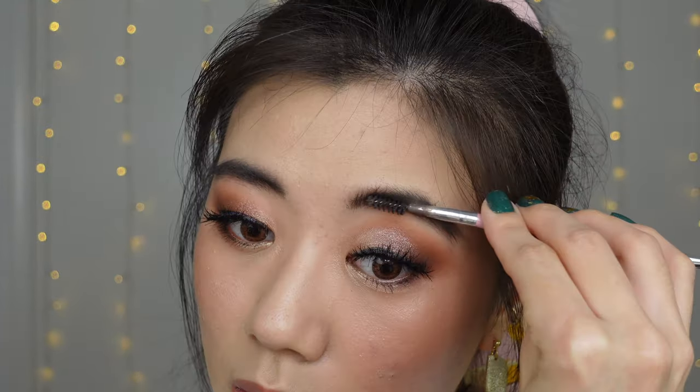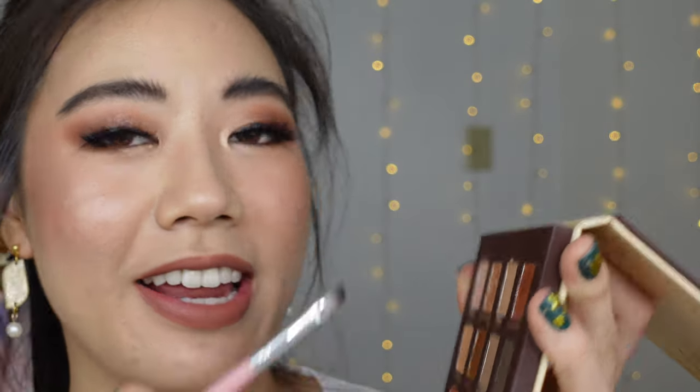Last step is a setting spray. I'm using Urban Decay All Nighter, and I also just ordered some Milani Make It Last setting spray. A long-wear setting spray made for longevity is what you're going to need. While the setting spray is wet, I brush through my brows again. I notice my bald spot coming through, so I fill in with a bit more of the clan shade.